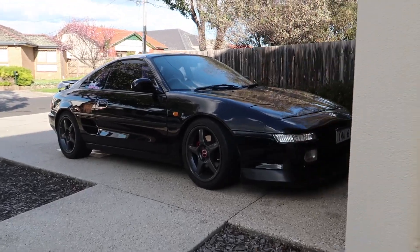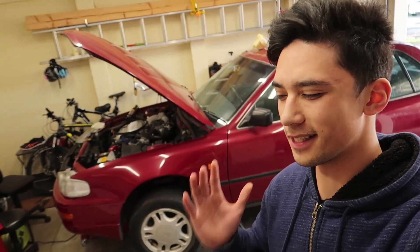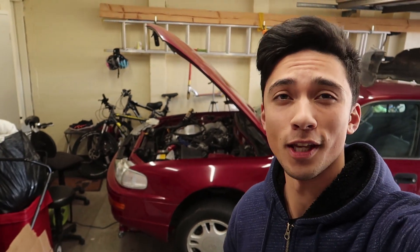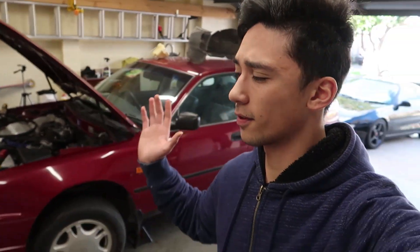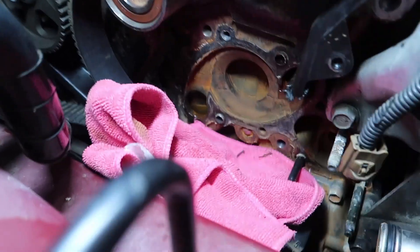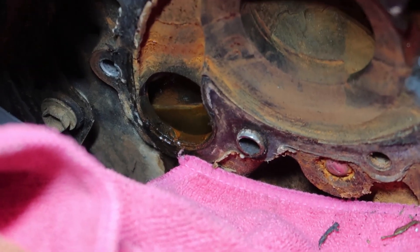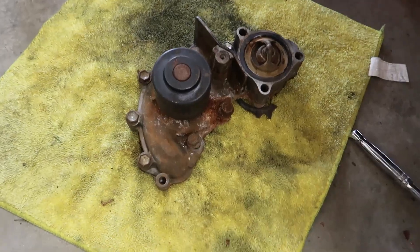In the previous video we found the official problem with this Toyota Camry - we found out why it was dumping coolant everywhere, and it was the water pump. We're still waiting for the water pump but we still have things to do. We need to grab coolant, distilled water, and a chemical cleaner because it is really bad. As you can see down there it is quite crusty, the water is really dirty.